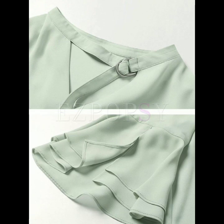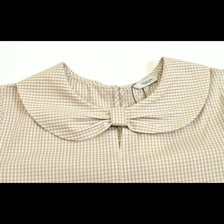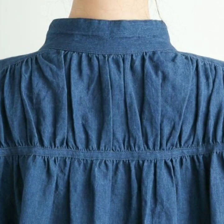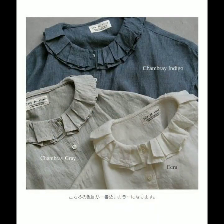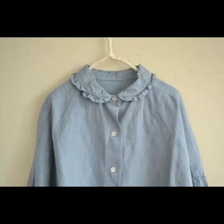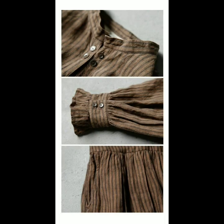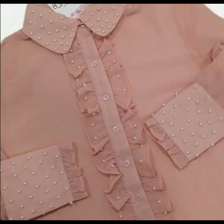Hello everyone, welcome back to my YouTube channel. Here I'm back again with another beautiful, useful collection of neck designs for different types of dresses. This is a very nice collection — I hope that you're going to love this beautiful, adorable collection of neck designs. This is a very useful collection; you can get ideas of the latest trending neck designs.